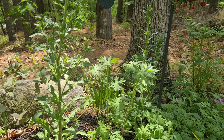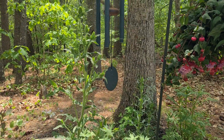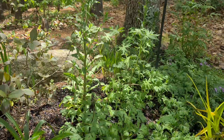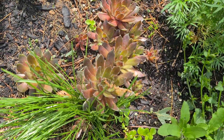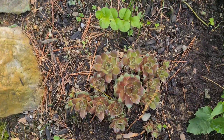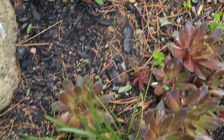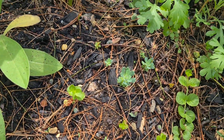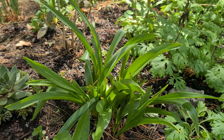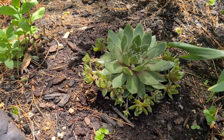This is another delphinium. Some tall bellflowers, and those are new as well. I think those are going to bloom fairly soon. Some more hens and chicks. It's a giant autumn crocus.